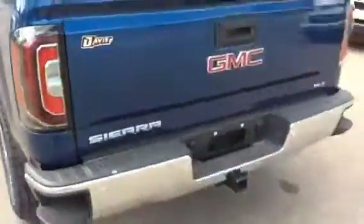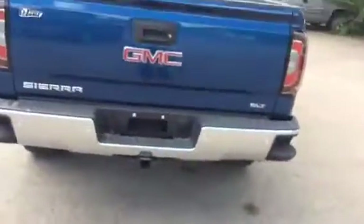This model also comes with front and rear parking assists, as well as collision alert and a rear view camera. I'll open the tailgate here for you. And there you have it.